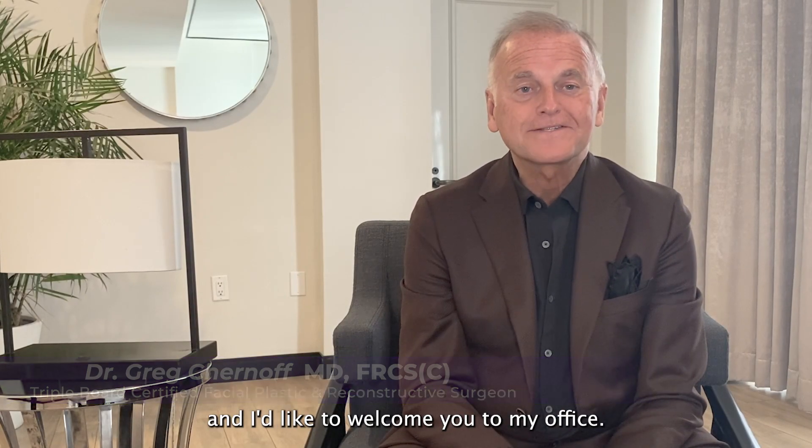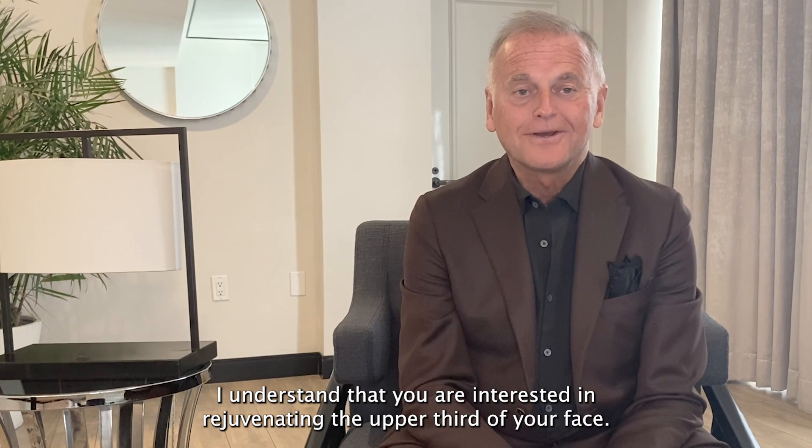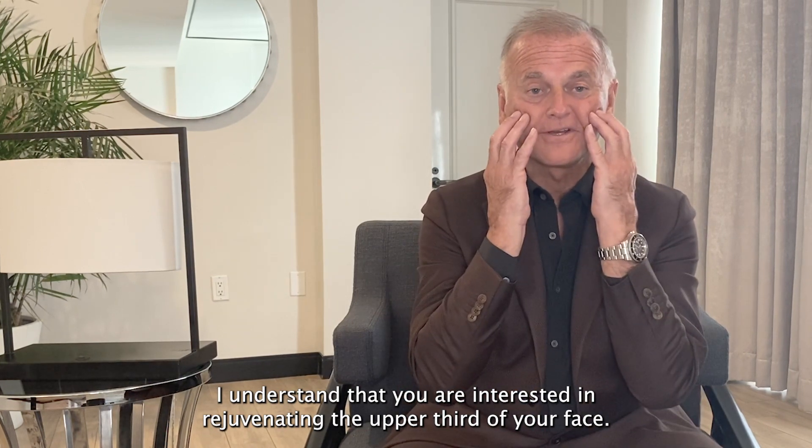Hello, I'm Dr. Greg Chernoff and I'd like to welcome you to my office. I understand that you are interested in rejuvenating the upper third of your face.